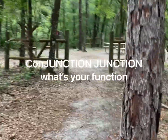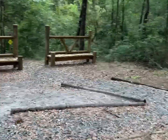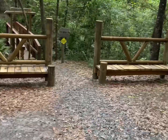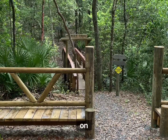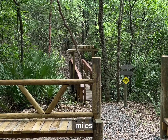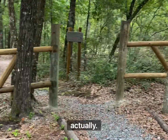We come upon this four-way junction. If you go this way, you join up on the Pioneer Trail, which continues on another probably seven or eight miles. We're going to go backwards, actually.